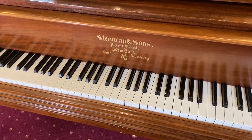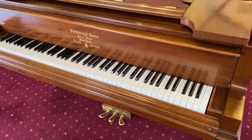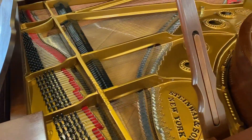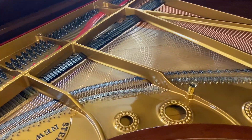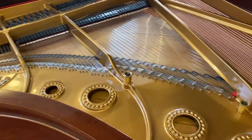We are now looking at a beautiful Steinway & Sons Model A Grand Piano, which has been totally restored at Austral Piano World. As you can see, it's in beautiful condition throughout. This is the inside, the iron frame.